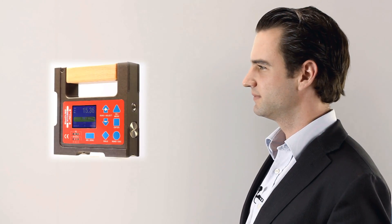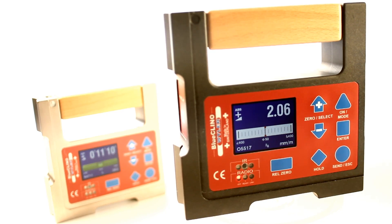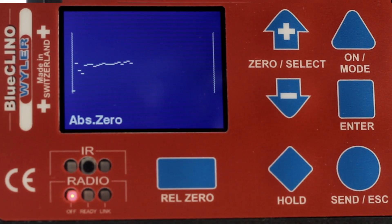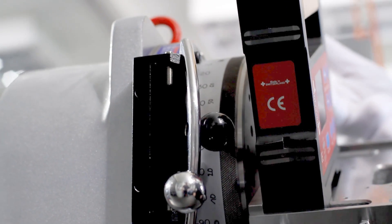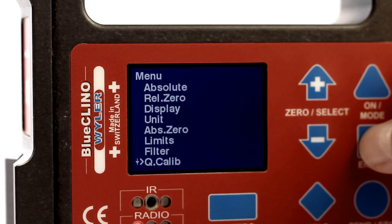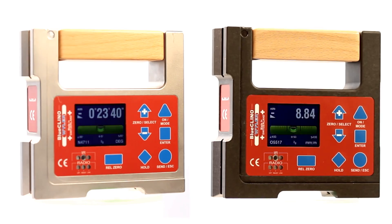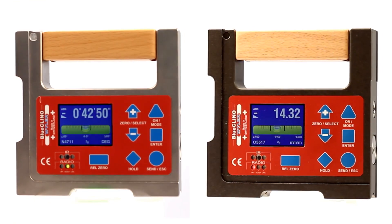Let us have a more detailed look at Blue Clino. Wireless operation based on Bluetooth technology. Simple zero setting through integrated software. Measuring bases can be equipped with magnetic inserts. Optional integrated calibration device. External power supply. Option to connect to a personal computer. Software to collect all measuring data.